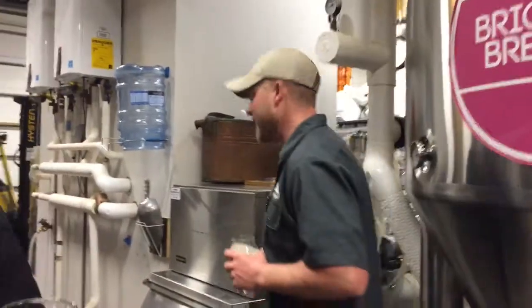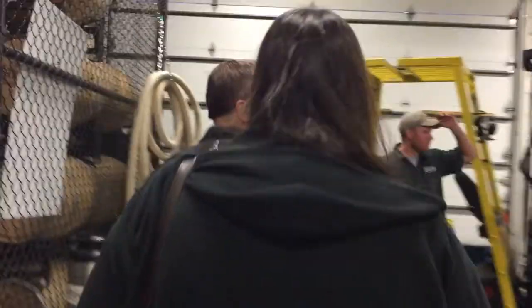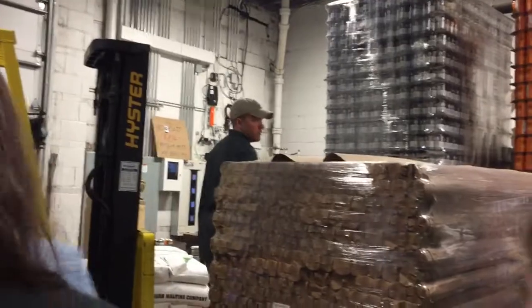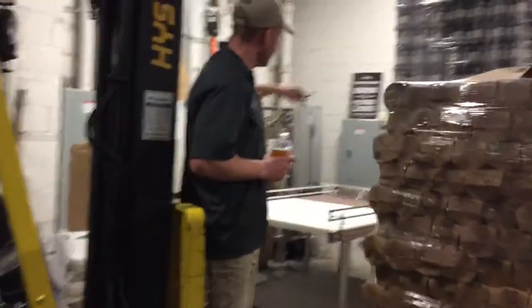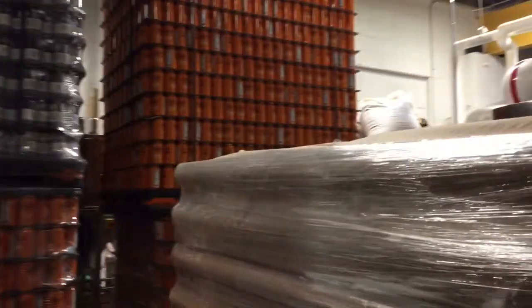Yeah, we'll step back there. Unfortunately, most of our free space is being used to store things. We didn't can today — we got a delivery — so we won't be able to see a lot of things. Back here is the canning line. You kind of have to imagine a horseshoe shape. Over here to the left is where we load the empty cans on.